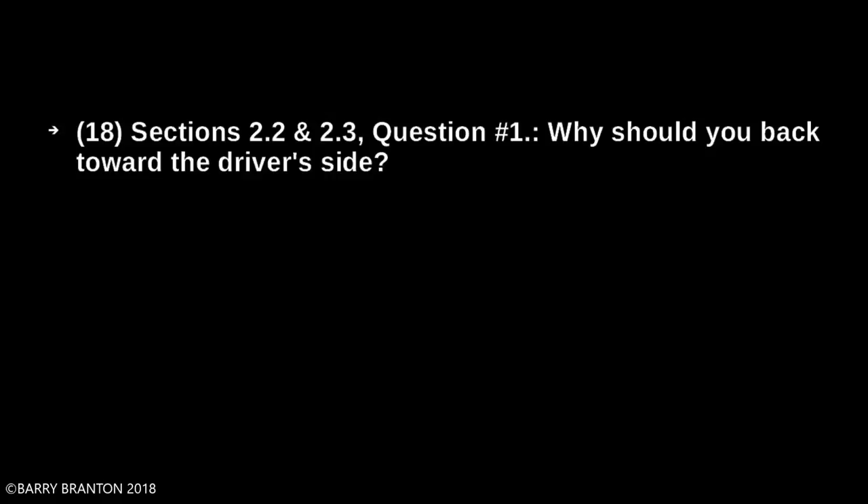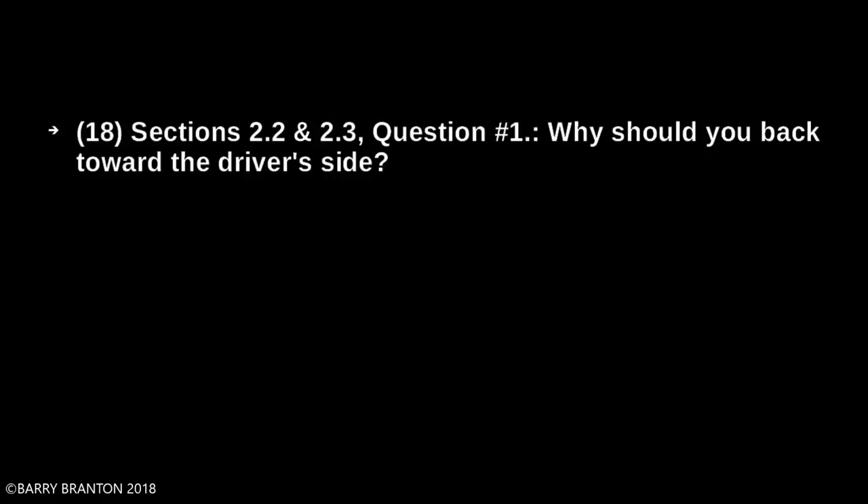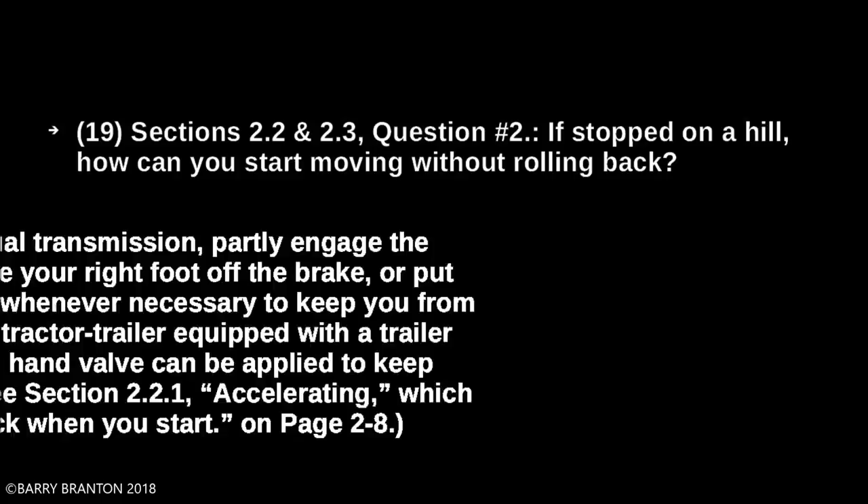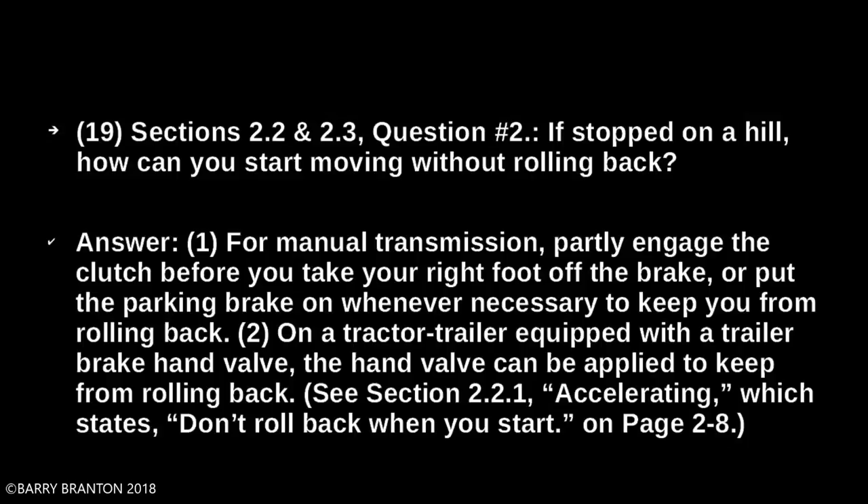Why should you back toward the driver's side? So you can see better — backing toward the right side is very dangerous because you can't see as well. If stopped on a hill, how can you start moving without rolling back? For manual transmission, partly engage the clutch before you take your right foot off the brake, or put the parking brake on whenever necessary to keep from rolling back. On a tractor-trailer equipped with a trailer hand brake valve, the hand valve can be applied to keep from rolling back.